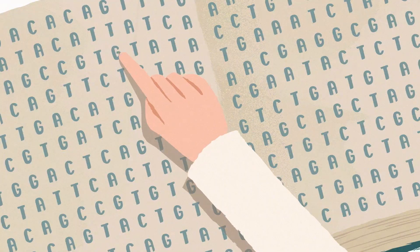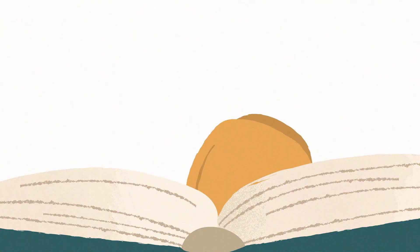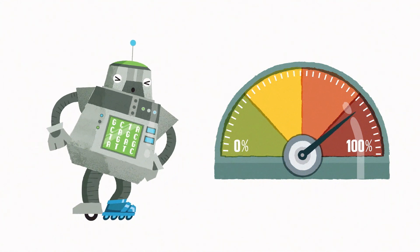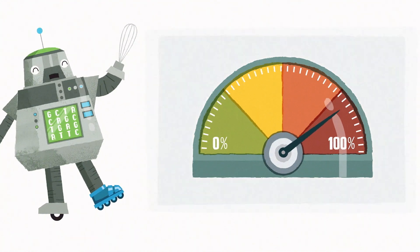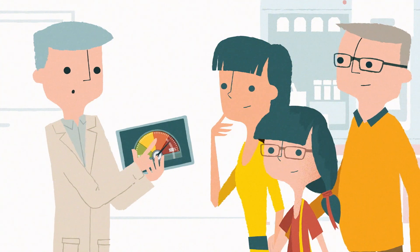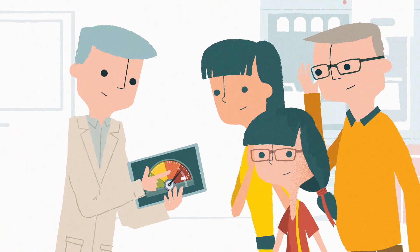Scientists could also find glitches in your DNA sequence that increase your risk of developing other conditions that might be treatable or preventable. But don't worry — they only look for those kinds of glitches after talking it through with you and your parents, and only if you want to know about them.